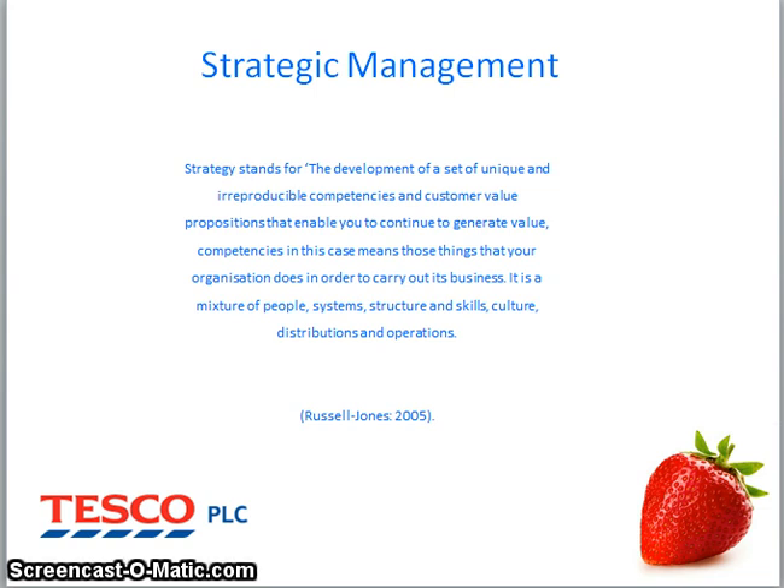Competencies in this case means those things that your organisation does in order to carry out its business. It is a mixture of people, systems, structure and skills.